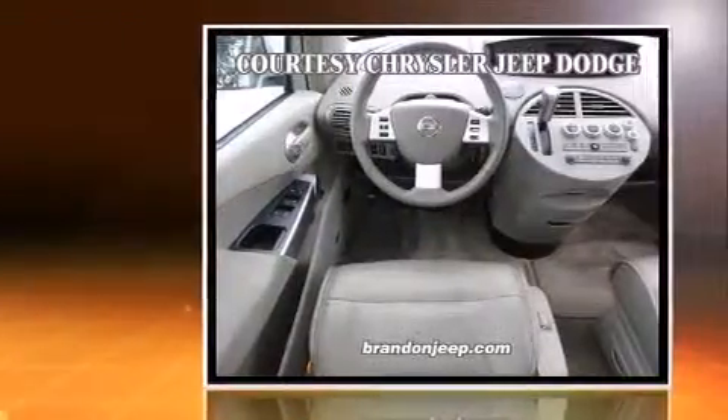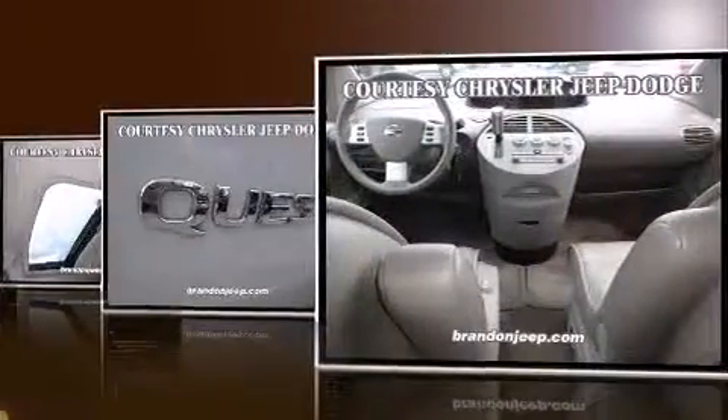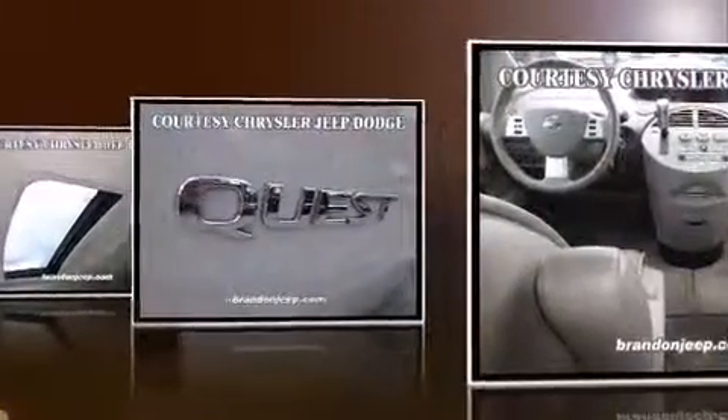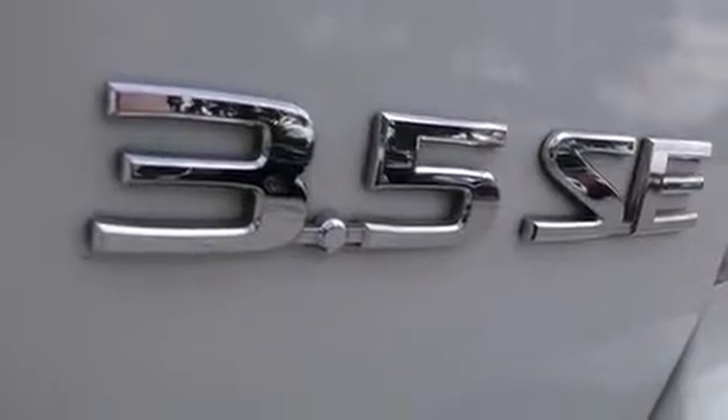It's equipped with tons of terrific amenities, but it won't break your budget, such as remote keyless entry, front and rear reading lights, one-touch window functionality, a tachometer, speed-sensitive wipers, and power windows.